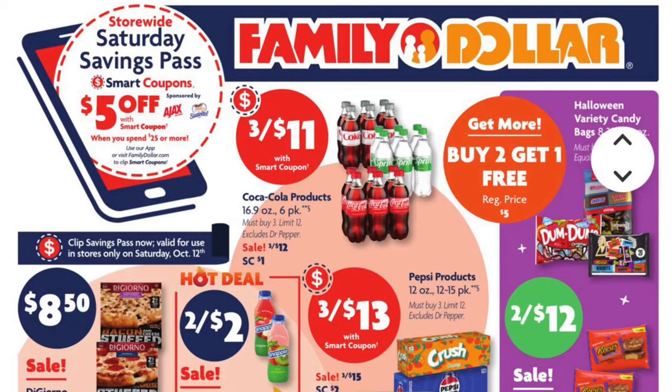Hey everyone, I have some insanely cheap deals for Family Dollar for Saturday. Family Dollar also has a digital coupon for $5.25 on Saturday, much like DG. This Saturday we can get $25 worth of items for $2.17 — that's $0.24 an item. The best deal is definitely the last deal.